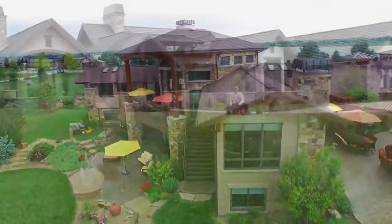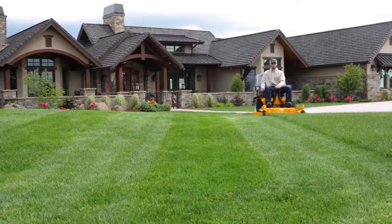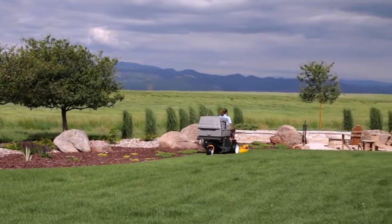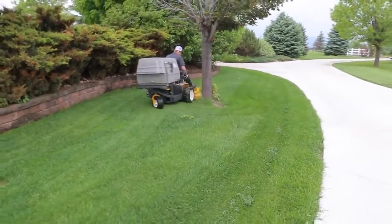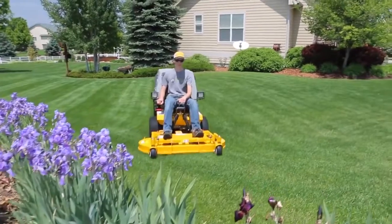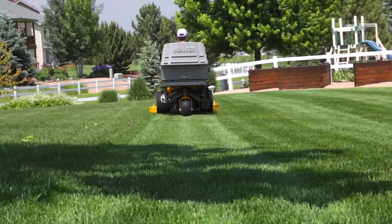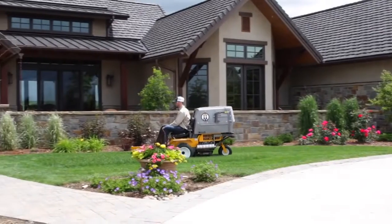Not only does the Walker mower deliver a signature beautiful cut, but it does so with impressive productivity. With its compact size, precision steering and handling, balance and agility, the Walker is on average 27% more productive than its competition. Saving time on every lawn, every day, every month, every year — and time saved equals higher earning potential.